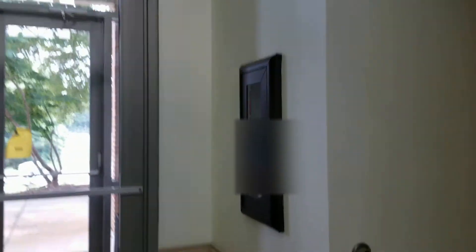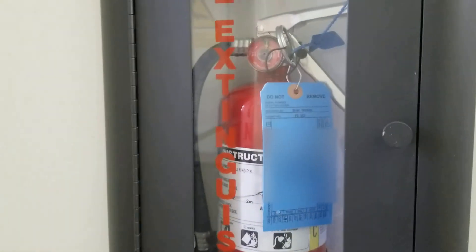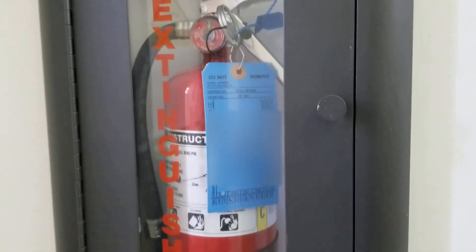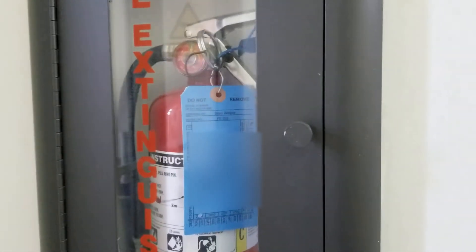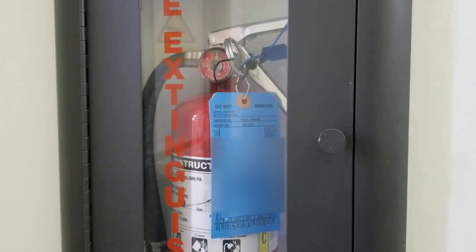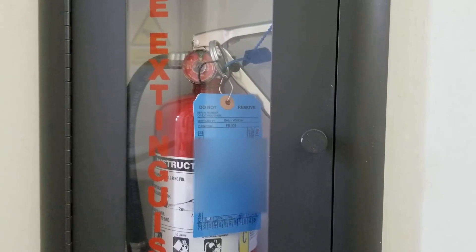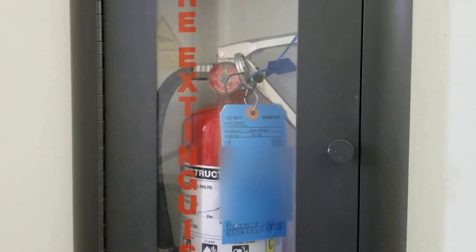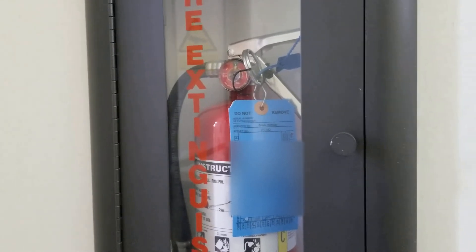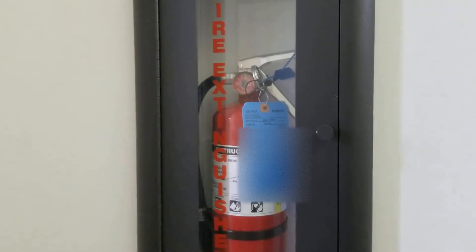We have one last fire extinguisher right under the exit sign at our main exit — and just as we talked about, it's the same kind of fire extinguisher. Those are the closest emergency fire safety devices around our classrooms.